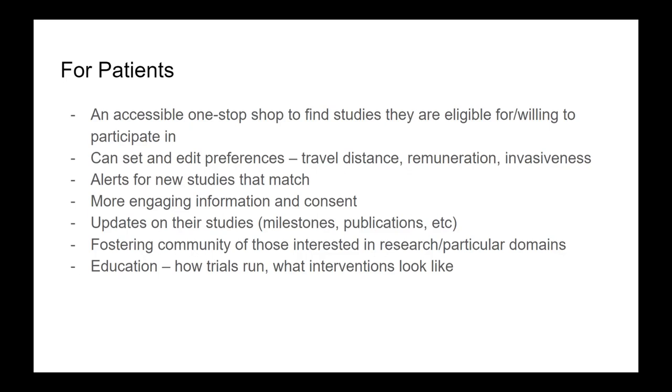We can invite researchers to create more accessible information beyond the scary patient information sheets, in different forms. They can have little videos giving a breakdown of the study, what might be involved, what you might need to do. Then you can click that you'd like to participate, and they can start a process of screening and interacting with researchers to find out if you're eligible.